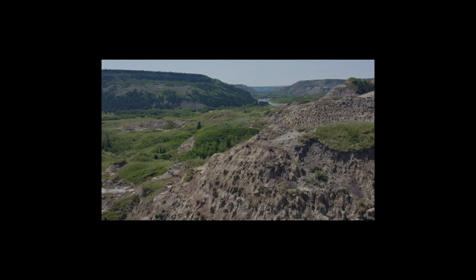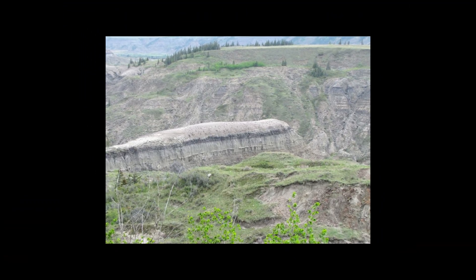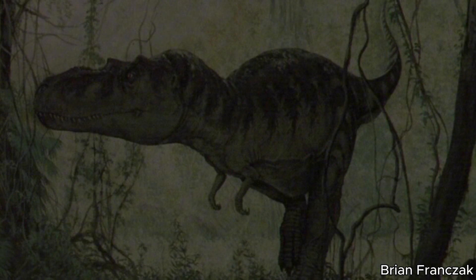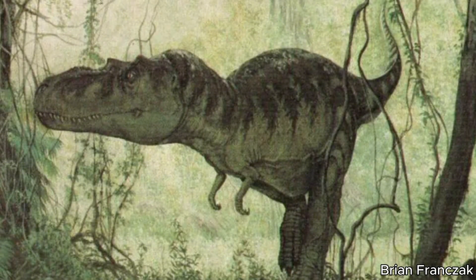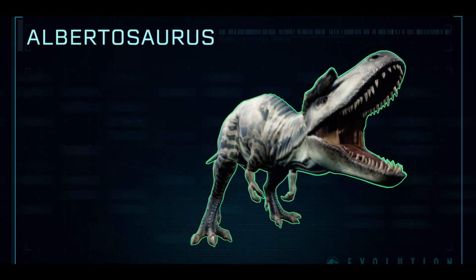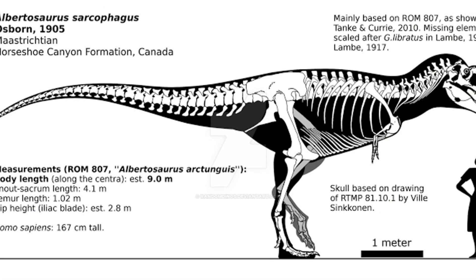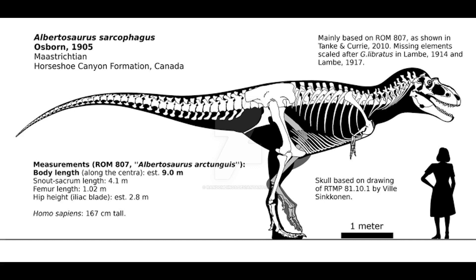After this, the dry island bone bed became known as the largest concentration of large theropod fossils known from the Cretaceous. Albertosaurus sarcophagus itself is a fairly cool-looking tyrannosaur. Although it was smaller than Tarbosaurus and Tyrannosaurus, Albertosaurus is nothing to scoff at. The typical adult measured 8–9 meters in length and weighed between 1.7 to 3 metric tons, making it an impressive-sized theropod.